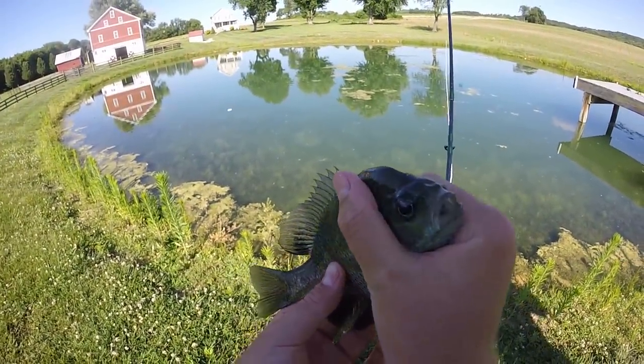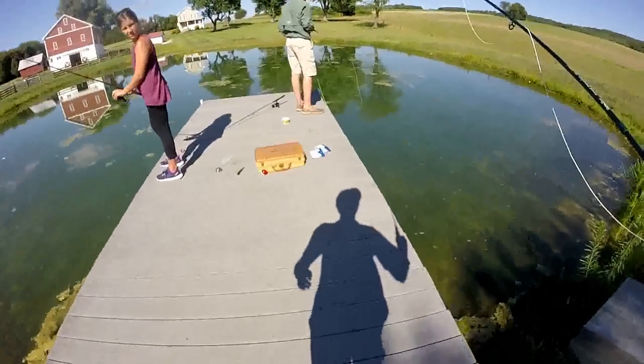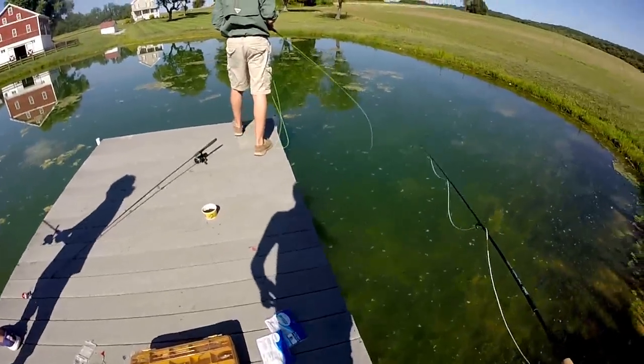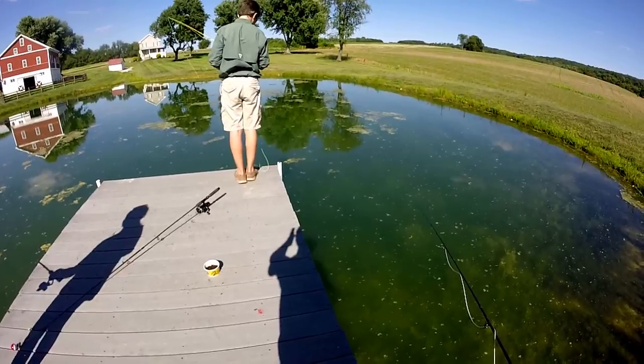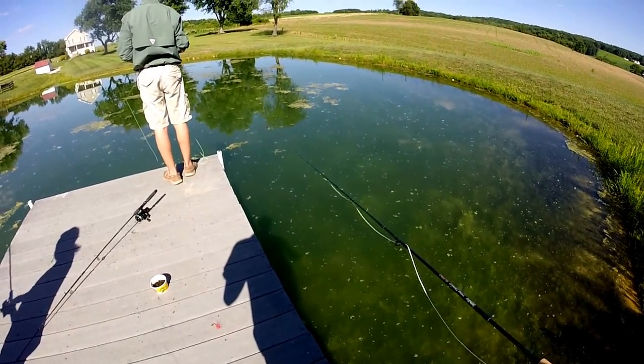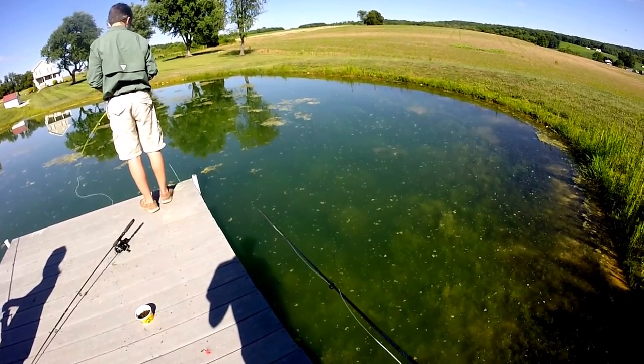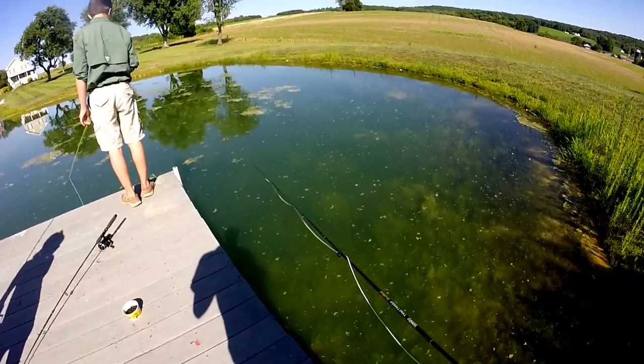Third keeper for me. Just to be clear for everyone, there is no minimum size — we're just keeping ones that are edible, not little tiny dinks. Ones that are worth eating.